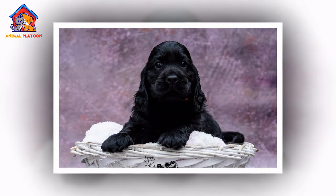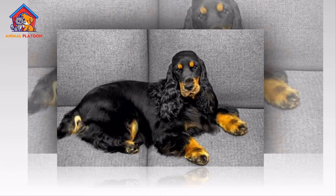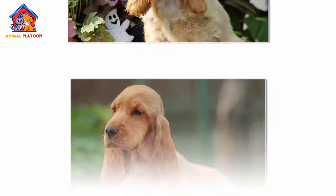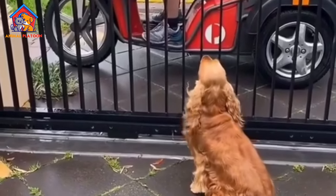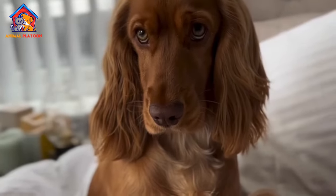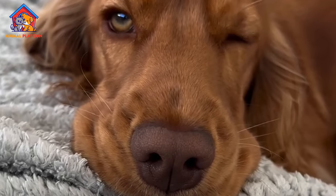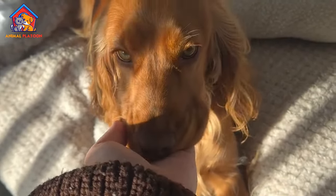The English Cocker Spaniel is generally a healthy breed, but like all dogs, it is prone to certain genetic health issues. One of the most common concerns is hip dysplasia, a genetic condition where the hip joint doesn't develop properly, leading to arthritis and mobility problems in later life. Another issue is progressive retinal atrophy (PRA), a degenerative eye condition that can cause vision loss over time. Ear infections are also common due to the breed's long, floppy ears, which can trap moisture and debris, so regular ear cleaning is essential. Additionally, some English Cocker Spaniels may be prone to hypothyroidism, a condition that affects the thyroid gland and can cause weight gain and lethargy.